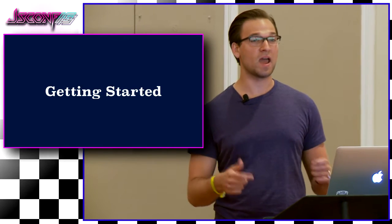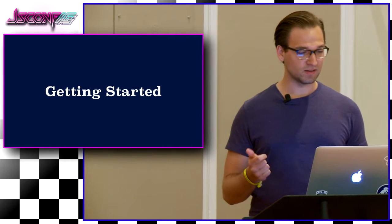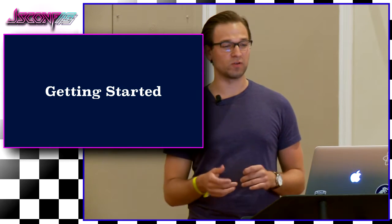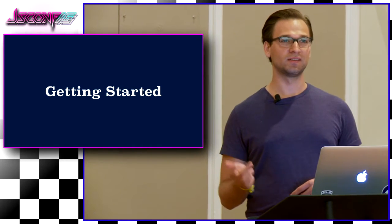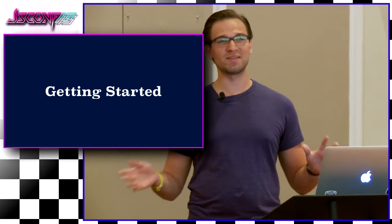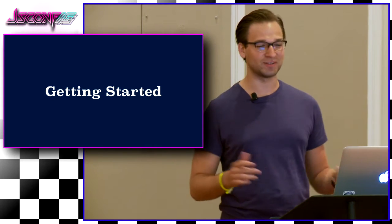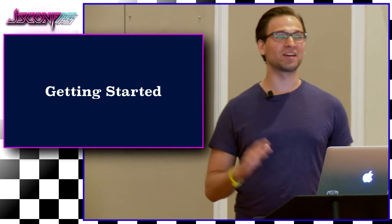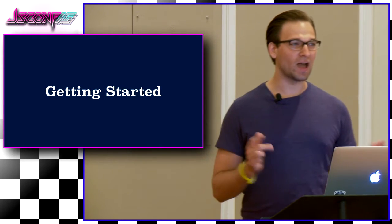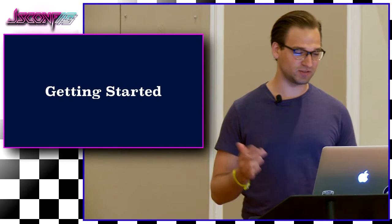How many people here use or have used Backbone in production? Now, how many of you have wanted to use React for one reason or another, but haven't had the time or resources to get started? There's always a PM or someone that says no, you can't work after work. There's always something that comes up that stops us. And we can't just flip things over one day — those things just don't happen.